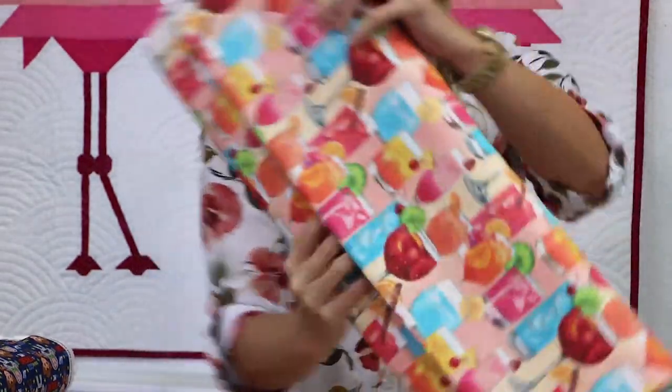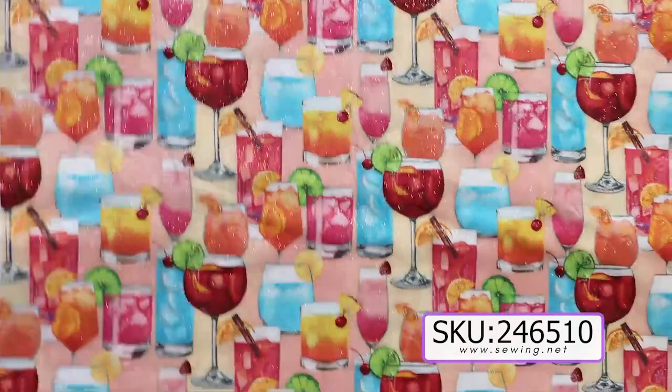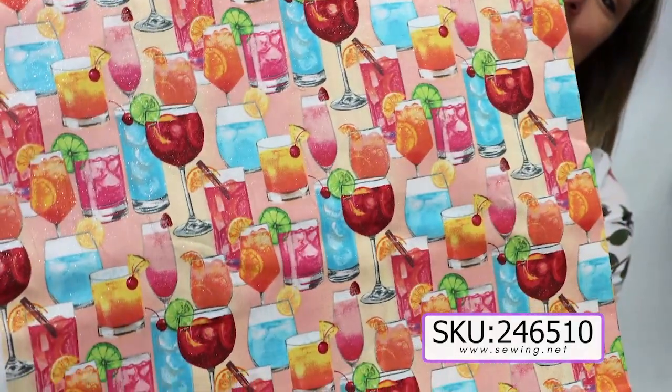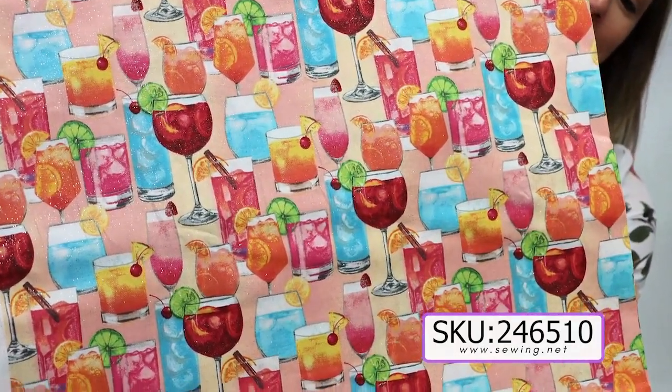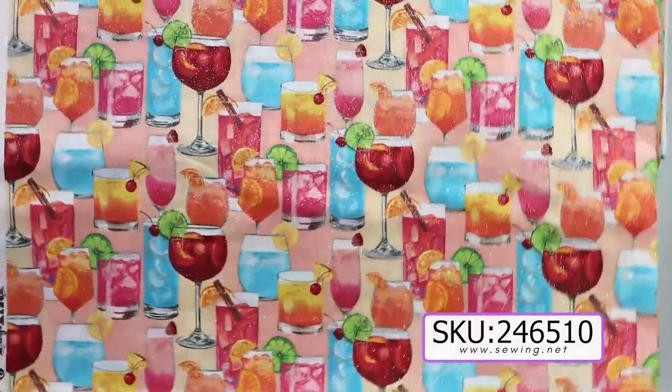And then we also have new glittery cocktail fabric. Hopefully you can see the shine on that, and it's super cute from Three Wishes. It's called Mixology Mixed Drinks, and you just want to be somewhere tropical when you look at this fabric.